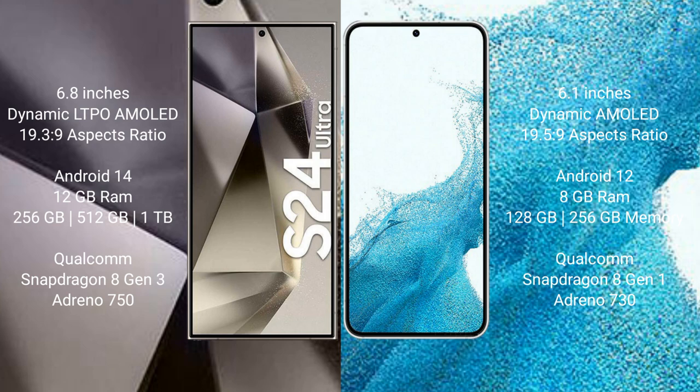The Samsung Galaxy S24 Ultra comes with 12GB RAM and 256GB, 512GB, or 1TB internal storage, a Qualcomm Snapdragon 8 Gen 3 processor, and GPU Adreno 750.